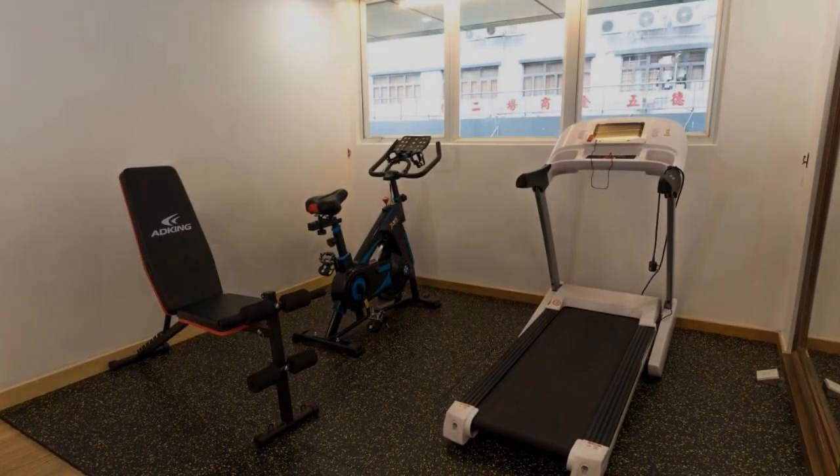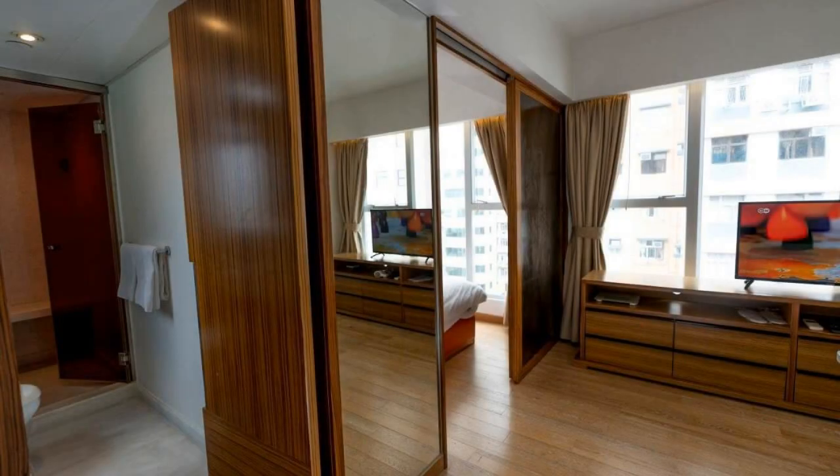There are 10 types of rooms available on booking.com. You can book online and enjoy it.